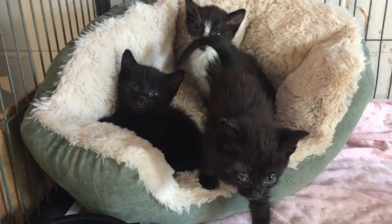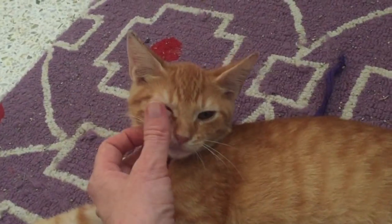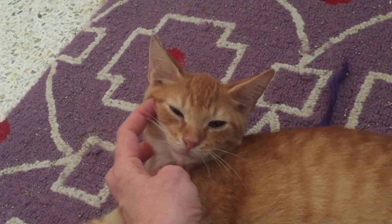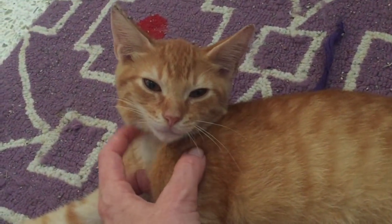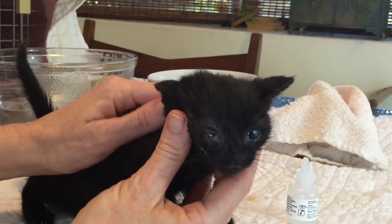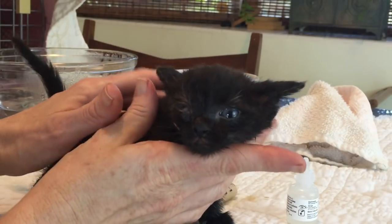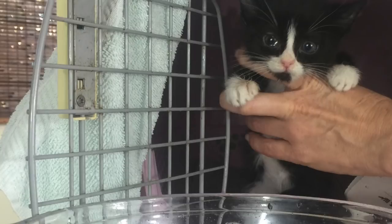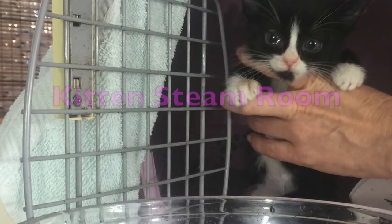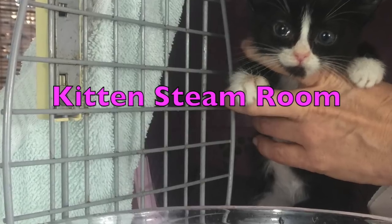It takes away their sense of smell so they stop nursing and eating. What essentially is a common cold can be deadly to young kittens, but there are some things you can do to help your kittens recover quickly. In addition to a regime of antibiotics prescribed by your vet, you'll want to help the kittens clear their congestion, and the best way to do this is with steam. I'm going to show you how to make a simple and effective kitten steam room.